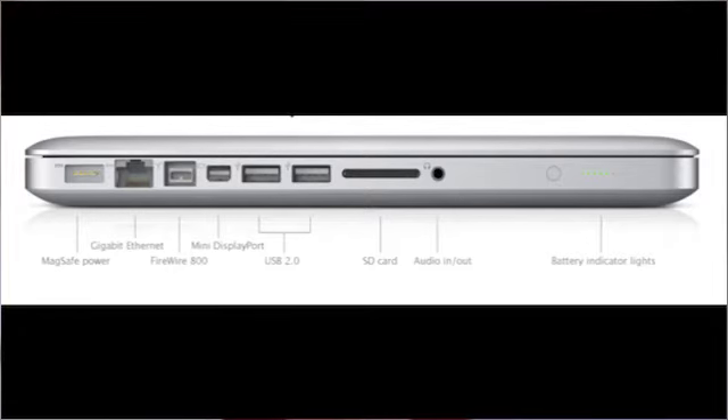If you choose to get the 13-inch model, you will get MagSafe power, Gigabit Ethernet, FireWire 800, Mini DisplayPort, two USB ports, an SD card slot, audio in and out, and battery indicator lights.